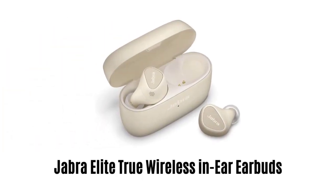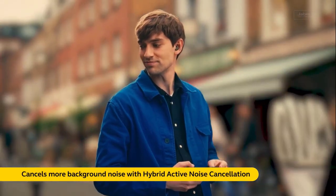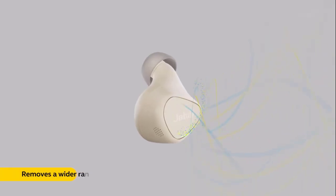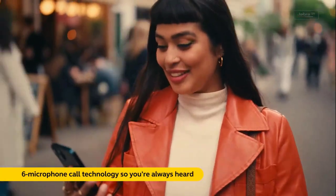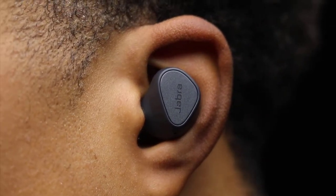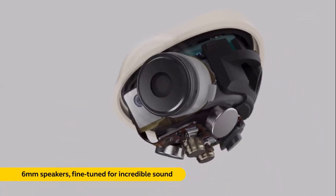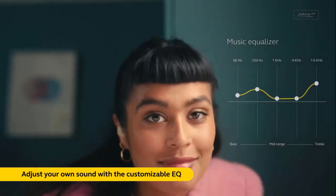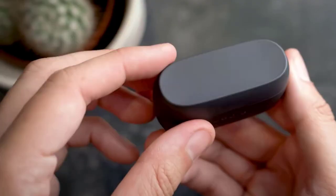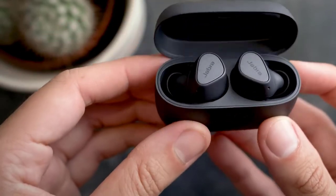Number 3: Jabra Elite True Wireless In-Ear Earbuds. You can cancel more background noise with these hybrid active noise cancellation earbuds. It removes a wider range of frequencies and offers 6-microphone call technology so you are always heard. It reduces wind noise with dedicated microphones to enhance your calling experience with HD voice. It comes with 6mm speakers and a customizable EQ for incredible sound. They are made with IPX6 waterproof material, making them weather-resistant. It offers up to 7 hours of battery life and 28 hours with the charging case.